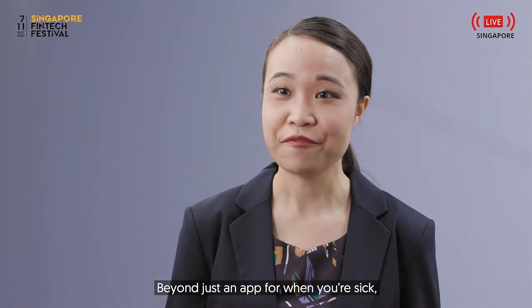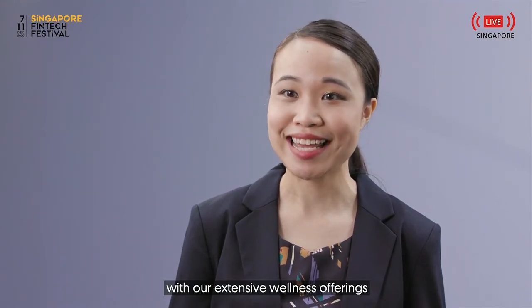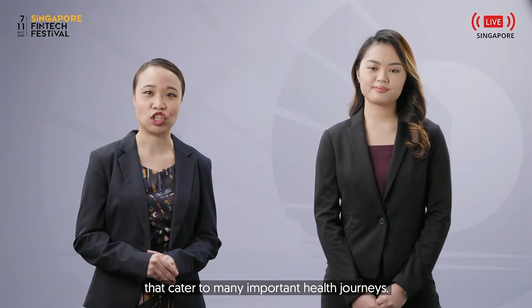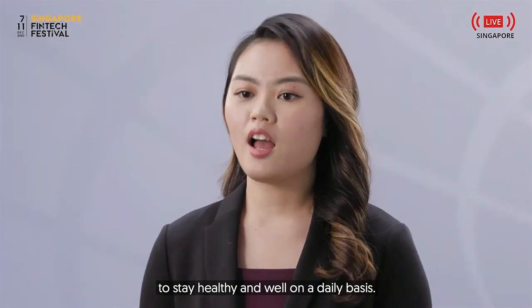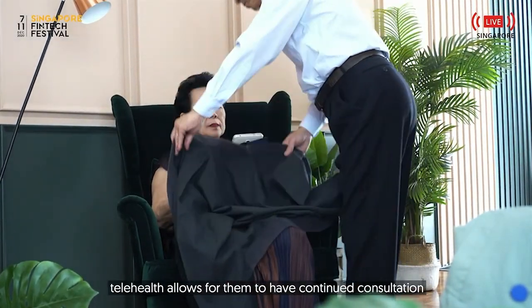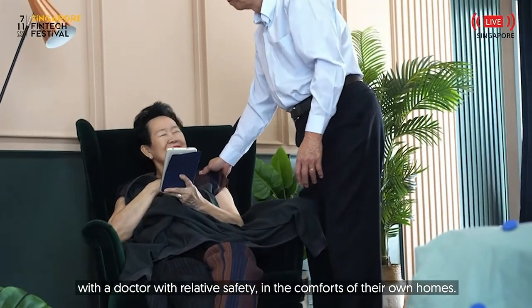Beyond just an app for when you're sick, Health Pass also provides a holistic approach towards health with our extensive wellness offerings that cater to many important health journeys. We want to make it easy for anyone to stay healthy and well on a daily basis. For those of us with vulnerable parents at home, telehealth allows for them to have continued consultation with a doctor in the comforts of their own homes.